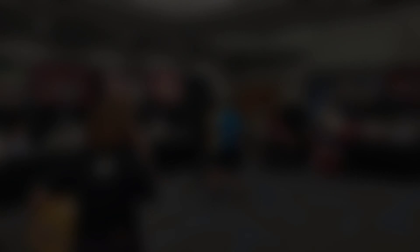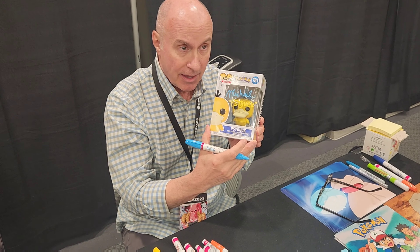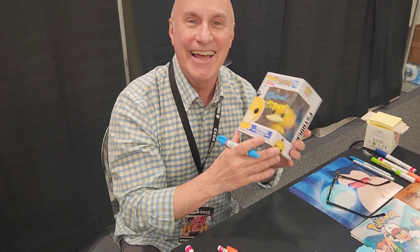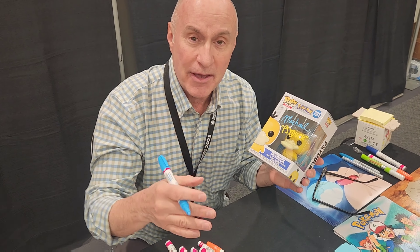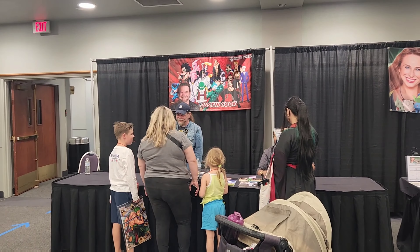We are back over here for the final day. Let's go get our Psyduck signed. I'm here with two very handsome gentlemen — and also the guys taking the picture, of course. He was the voice of Charmander and about 40 other Pokemon. That's awesome, thank you. And now it's time for Justin Cook.